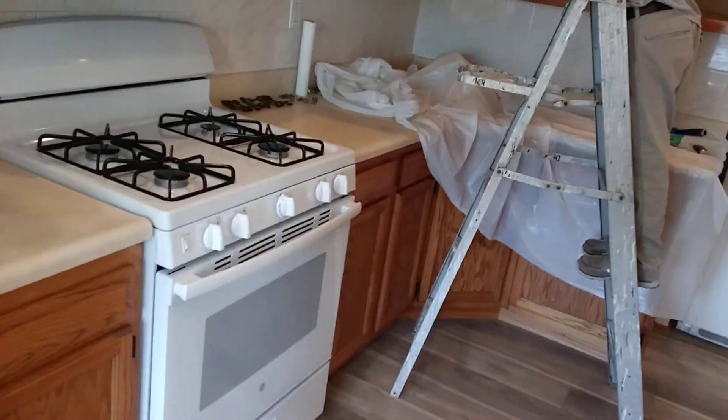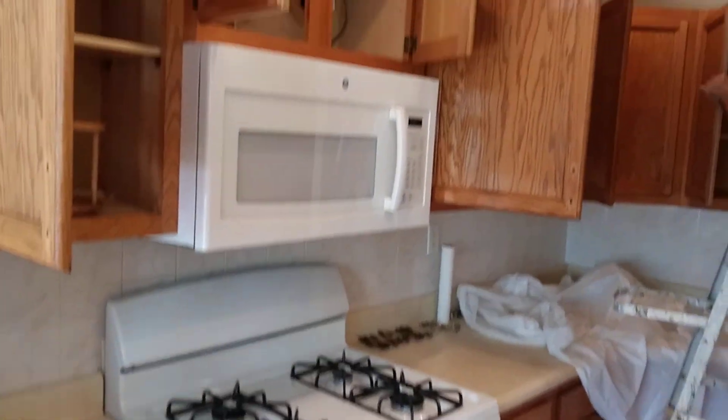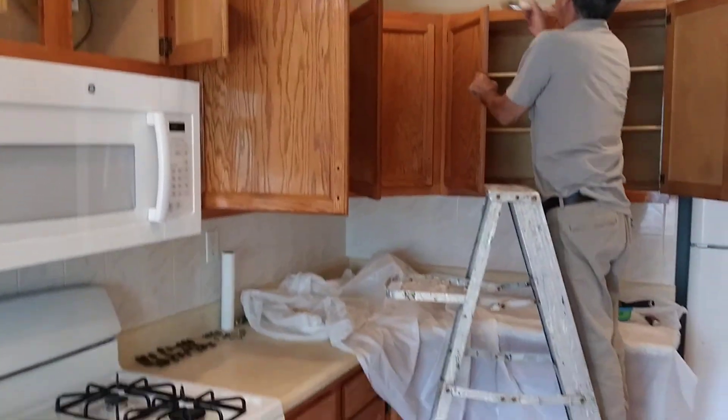We have nice appliances with the microwave, a lot of counter space. We also have a lot of cabinets.